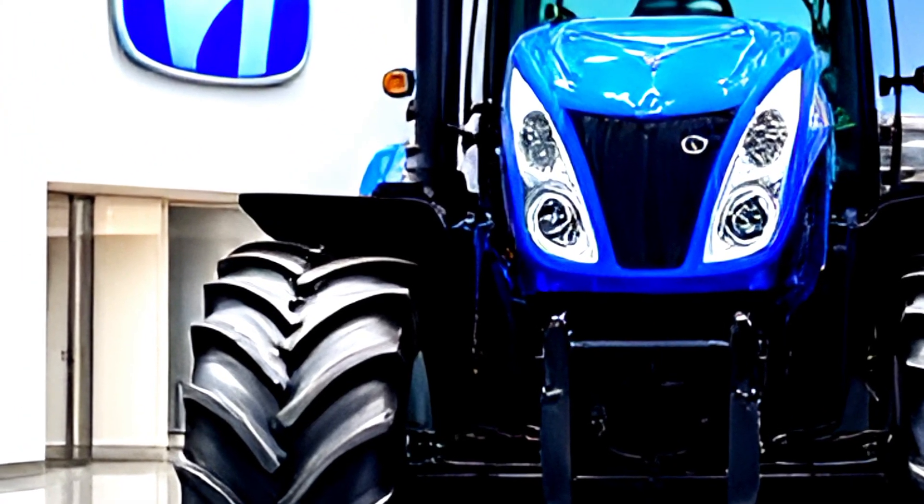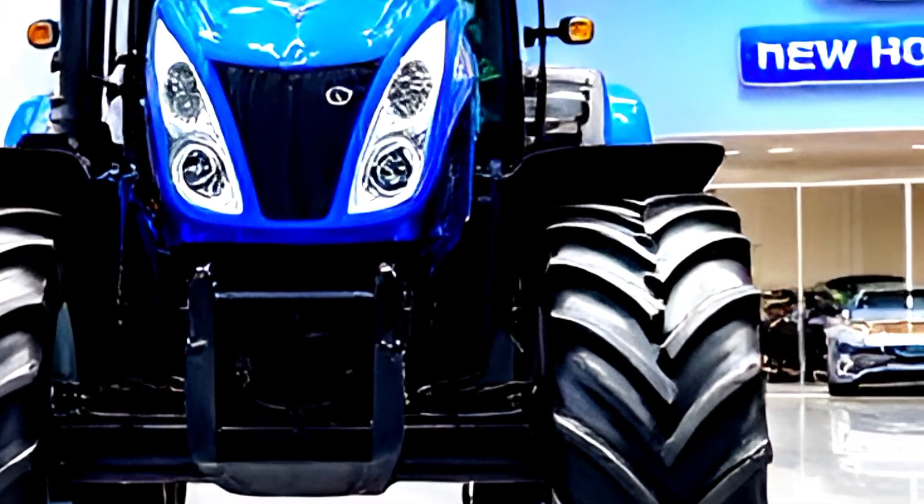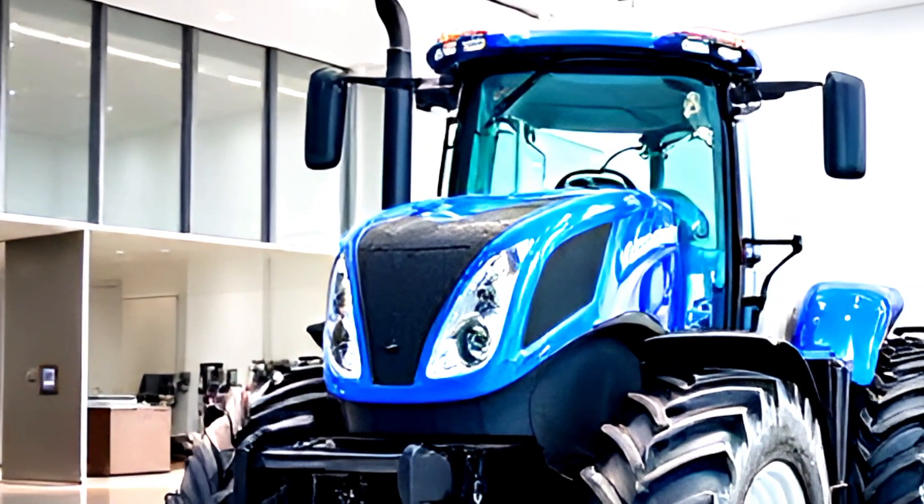We'll take a deep dive into its exterior design, interior features, performance capabilities, and of course, pricing.